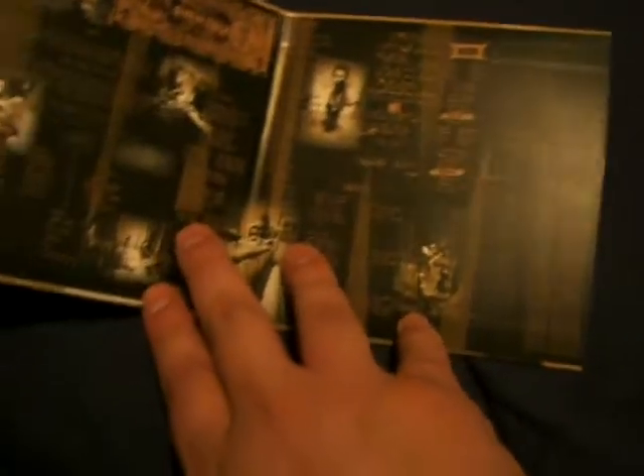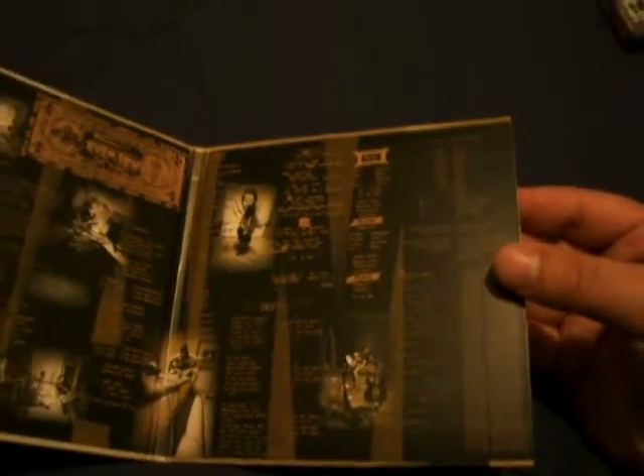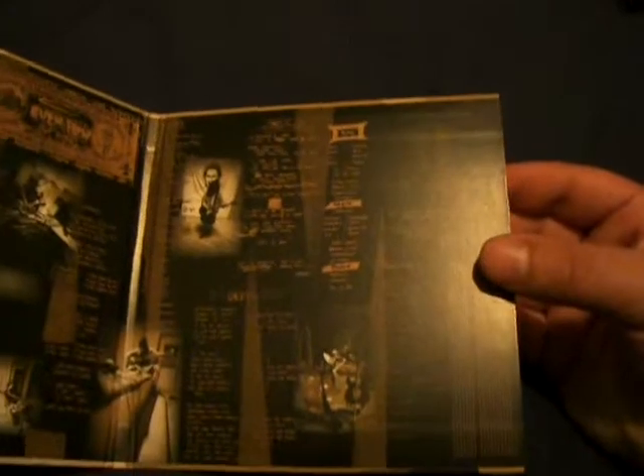The album looks the same as far as the cover goes. All the insides are the same, just a different color. You get extra pictures — new pictures — from the Ten sessions that took place back in 1991. You get two CDs here. The first CD has the original mix of the album remastered, and the second disc is the Ten Redux — the remix and remastered edition of the album.